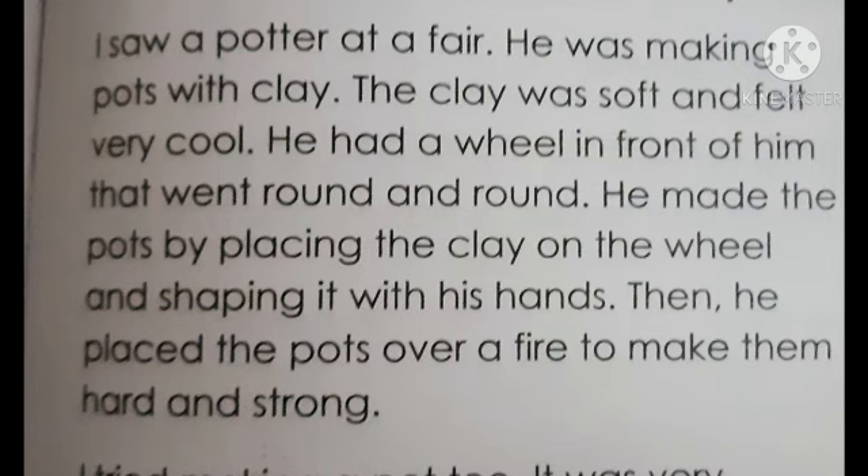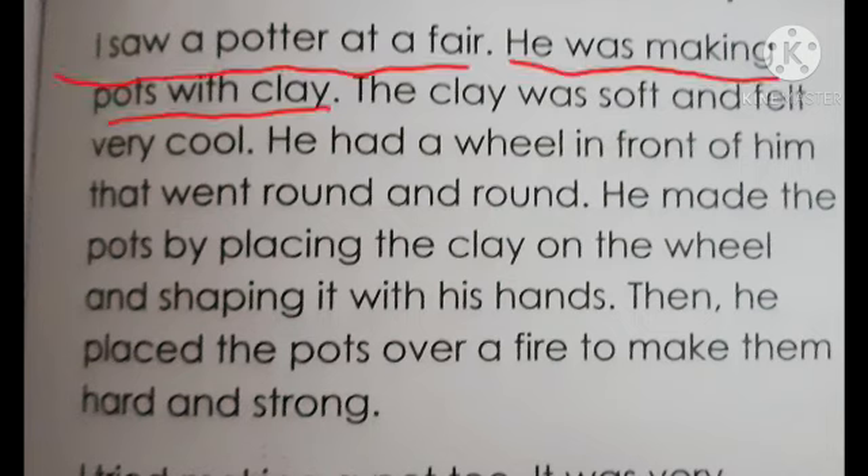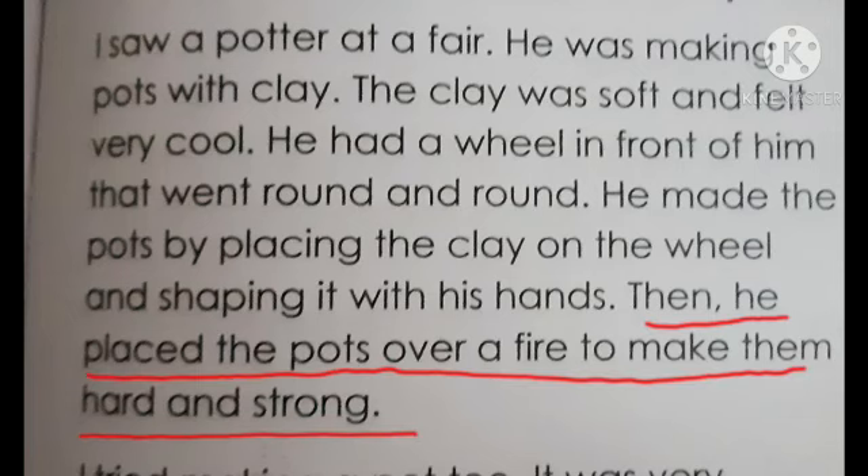Here one passage is there. I am reading — you also try to read along. 'I saw a potter at a fair. He was making pots with clay. The clay was soft and felt very cool. He had a wheel in front of him that went round and round. He made the pots by placing the clay on the wheel and shaping it with his hands.'